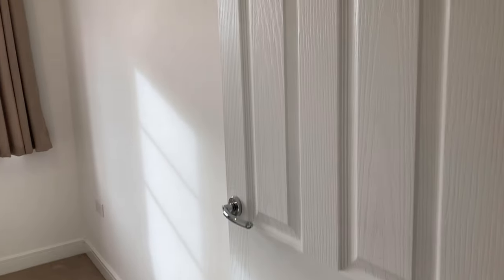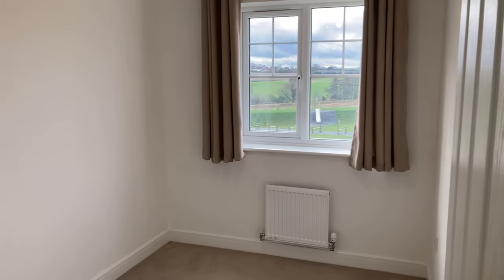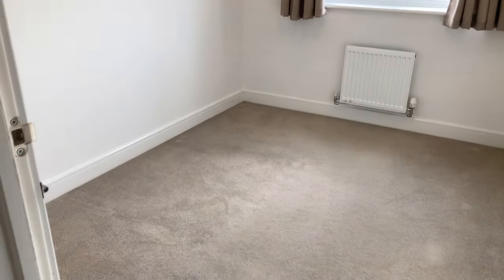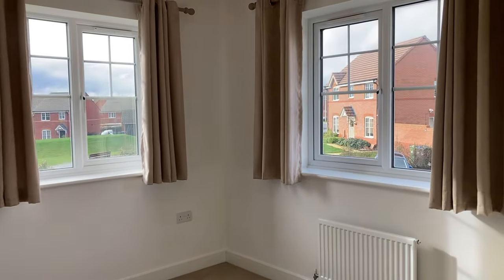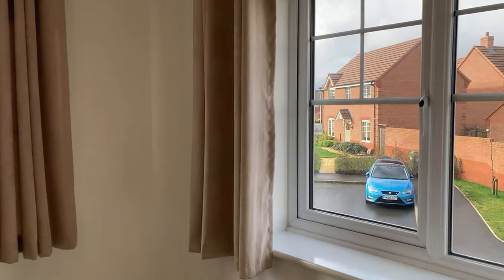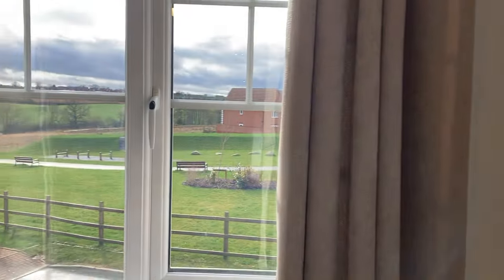You have a cupboard here for utilities and coats and also a downstairs toilet. Upstairs there are three good-sized bedrooms. The smallest is a good-sized single. Bedroom two is a double room, dual aspect with lots of natural light coming in and an attractive outlook over the park and the fields beyond.